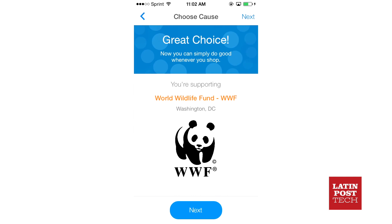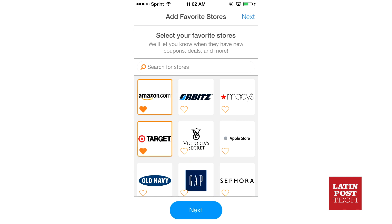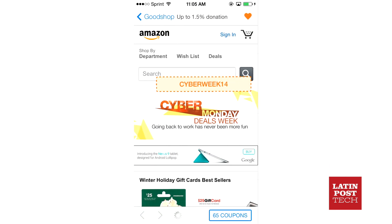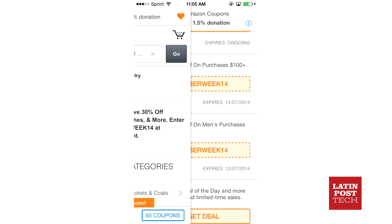Just launch the app and pick a charity, or suggest one if it's not on their list. Then pick your favorite stores. Once you sign up for an account or sign in through social media, you're good to go.